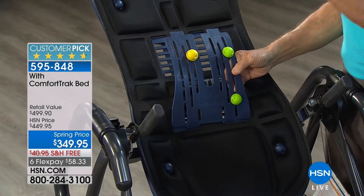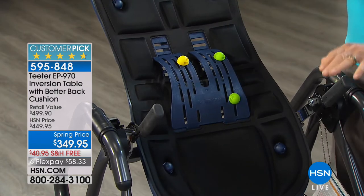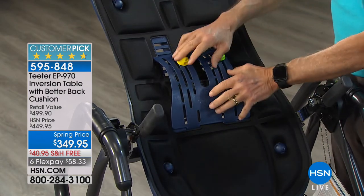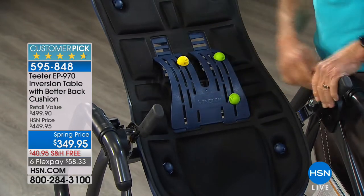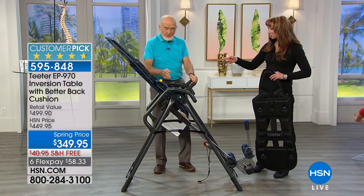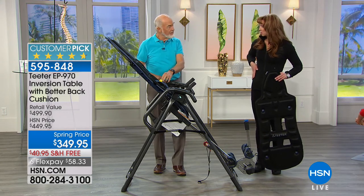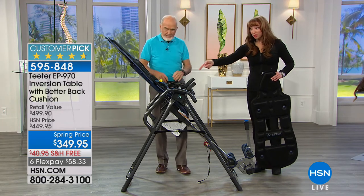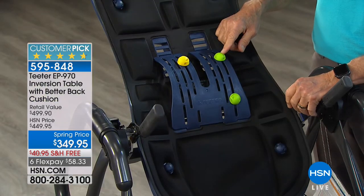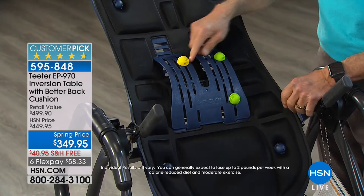It also squares the hips — a huge plus. A lot of people have one hip a little higher than the other, or one leg a little shorter. This squares it, kind of grabs your butt and squares it. And your table is the only one that does that — it's a patented item. My right hip is a little bit higher — I've got a shorter leg on one side. It helps accommodate for that, something they used to try to accommodate when I went to my chiropractor's office. And then there are the acupressure nodes.